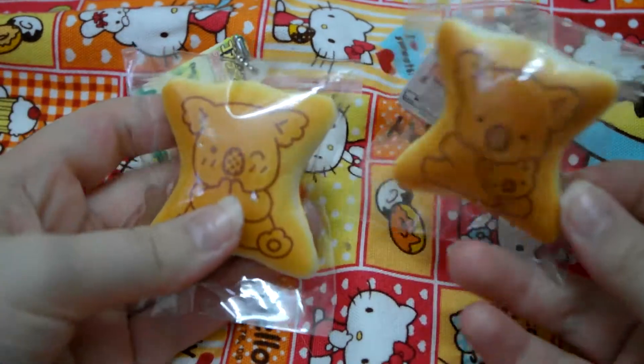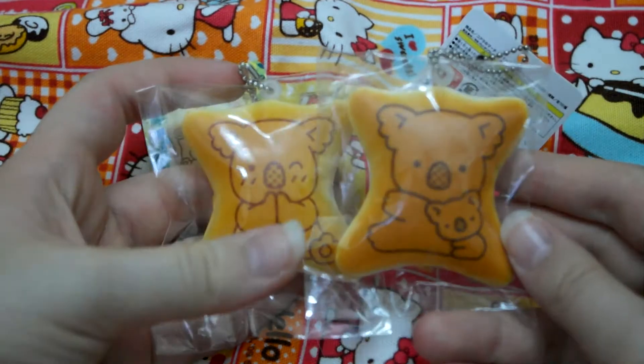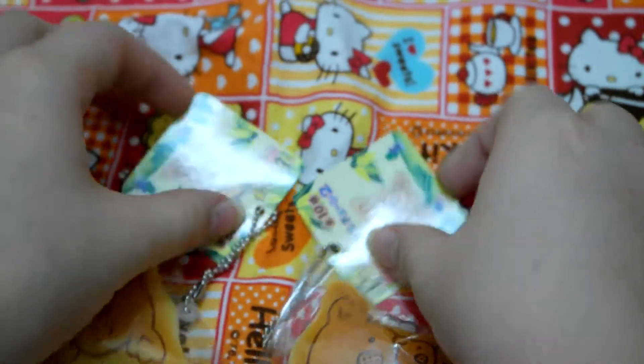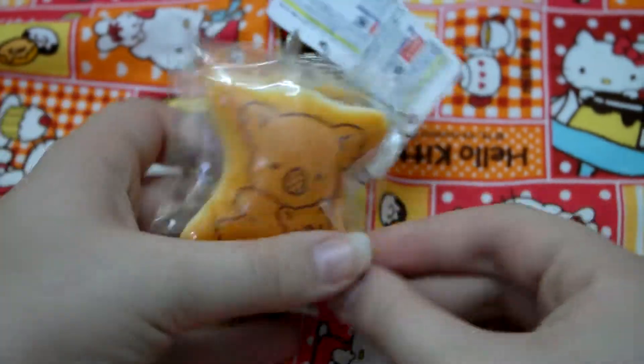This is a really small category. It just has these two Koala Biscuit squishies.